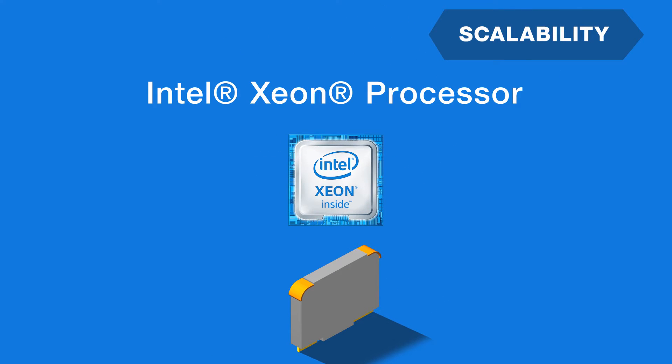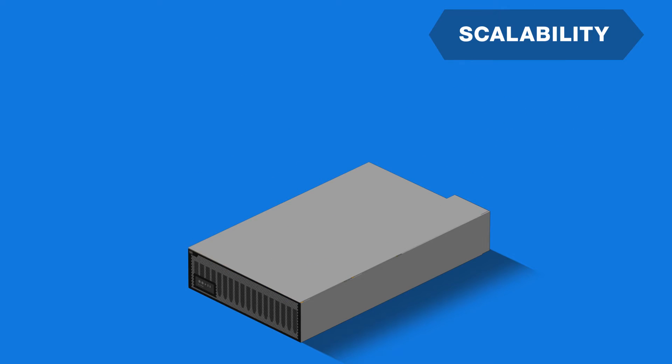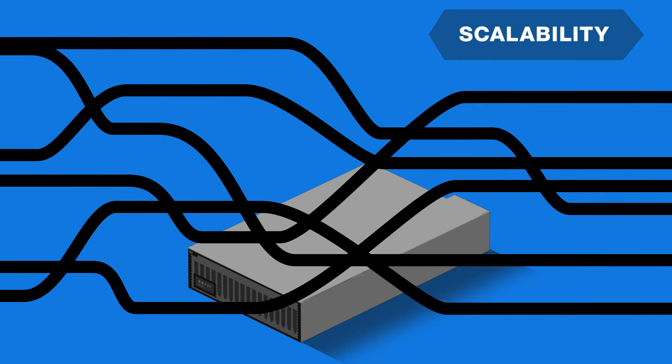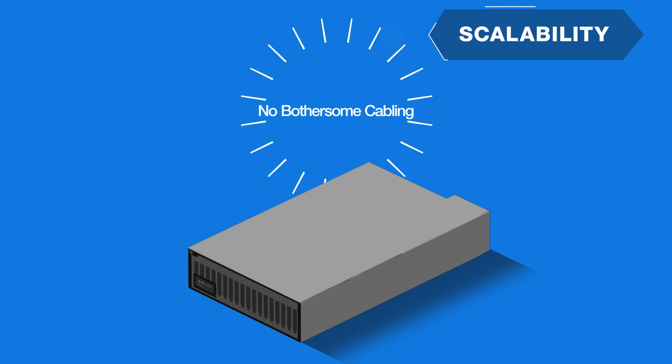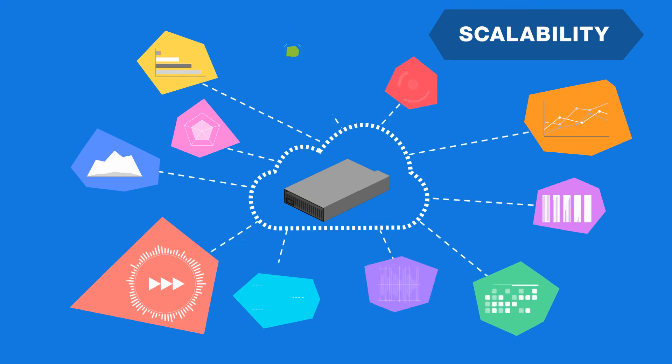Each node is operated as an independent server equipped with a high performance Intel Xeon processor. You can start small and add more servers later on as a function of your needs. Moreover, you can easily add additional chassis without bothersome cabling. This concept is suitable for cloud usage.